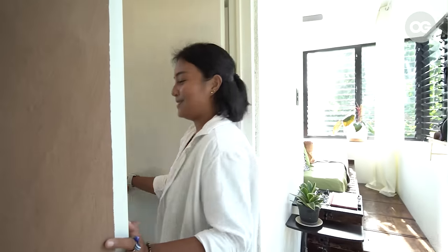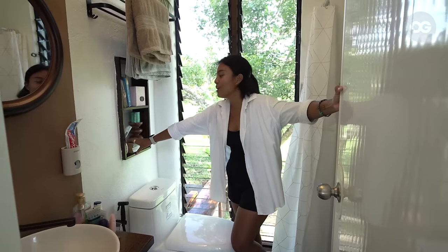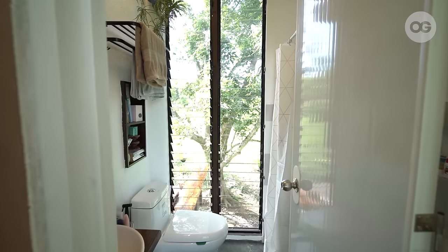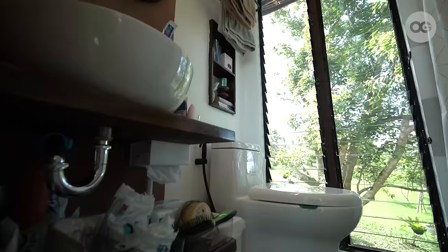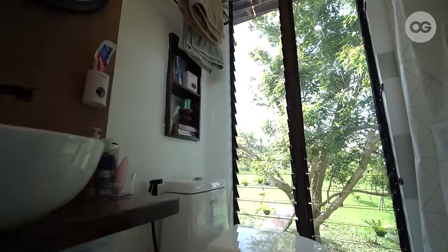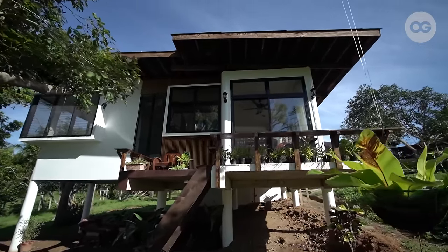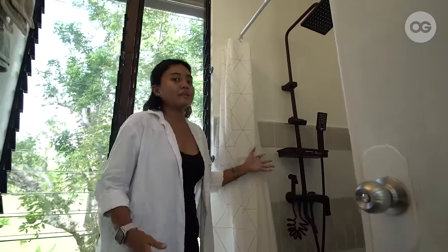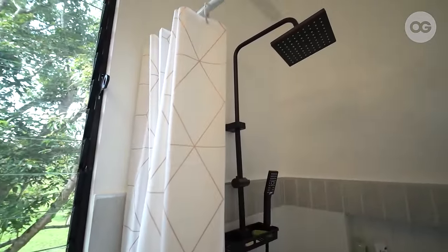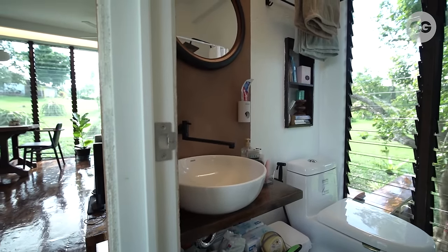This is our bathroom. We have here our lavatory, our water closet, and we purposely added a niche for more storage. We also use jalousie windows here for natural ventilation. We soon plan to install blinds for more privacy, but as of now we don't need it since there are no people outside — it's the back portion of the farm. And here we have our shower area. All of the fixtures in the house are black, like our shower, faucets, bidets, switches, and outlets, to have a classic look.